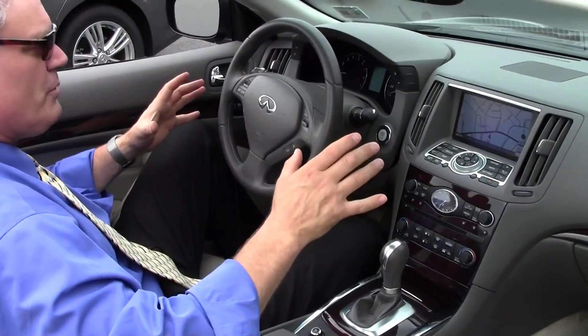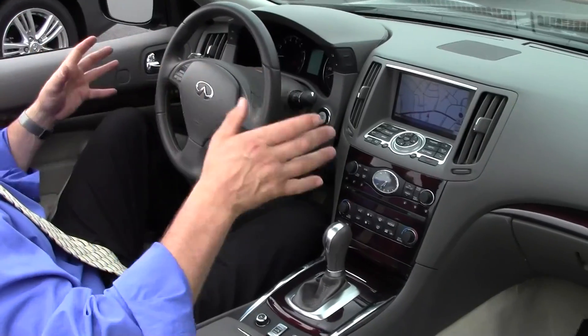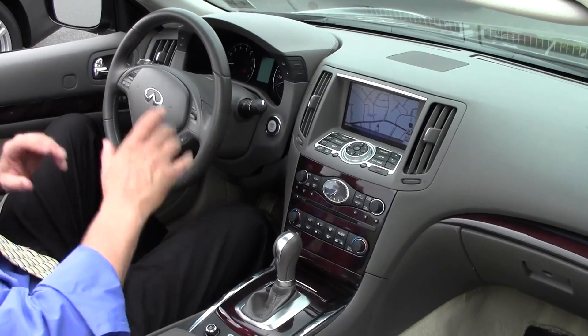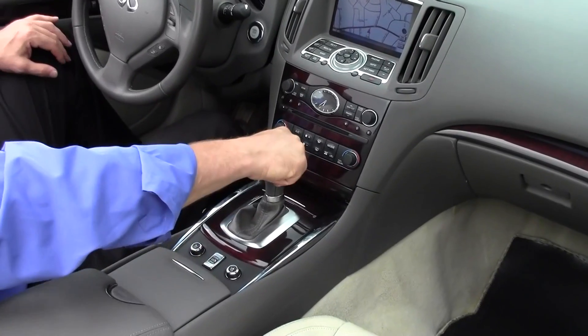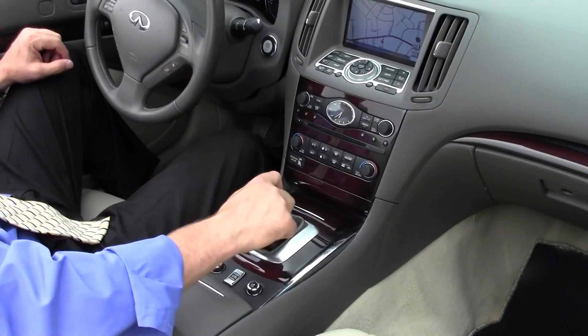Now check out this G Sportster 3.7 — a 24-valve dual overhead cam engine producing 325 horsepower and 267 pound-feet of torque. More than able to move this gorgeous luxury convertible. Paired with that 3.7-liter V6 is a 7-speed shiftable sport automatic transmission. You can shift it at your discretion, minus the clutch — very, very sporty feeling.